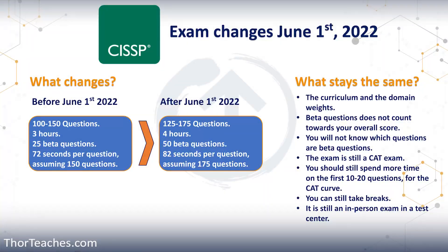In this video, I wanted to talk a little bit about what is changing on the CISSP exam on June 1st, 2022. If you're taking the CISSP exam before June 1st, then you have the 100 to 150 questions, you have three hours, 25 of the questions are beta questions, meaning they don't count against your score. It's just something ISC Squared is using to gauge how good future exam questions are.